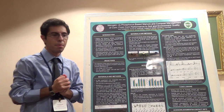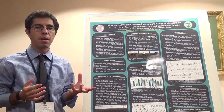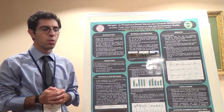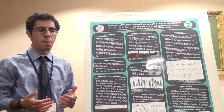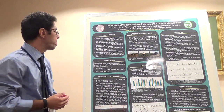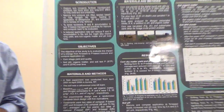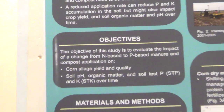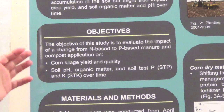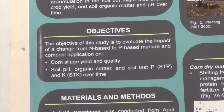One potential alternative is to shift from N-based management to P-based management with immediate incorporation of manure, so that you basically conserve nitrogen and provide the nitrogen needs of the corn crop. Our objective therefore is to look at the shift from N-based to P-based crop management on corn silage yield and quality, and soil pH, organic matter, soil test P, and soil test K over time.